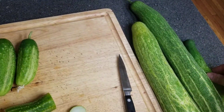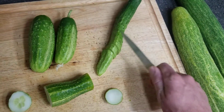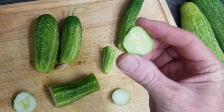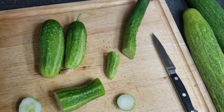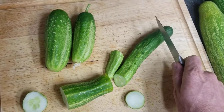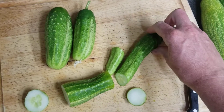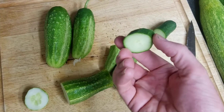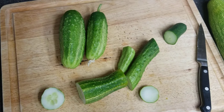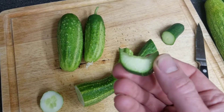Might as well try these guys out, see if any of these are any good. Looks good — looks like some kind of Japanese cucumber or something like that. It's all from the same plant. So if this is bitter, then the others are too — not always, but yeah. There's a little bitterness in there. Yeah, just a little bit of bitterness. Not bad at all.